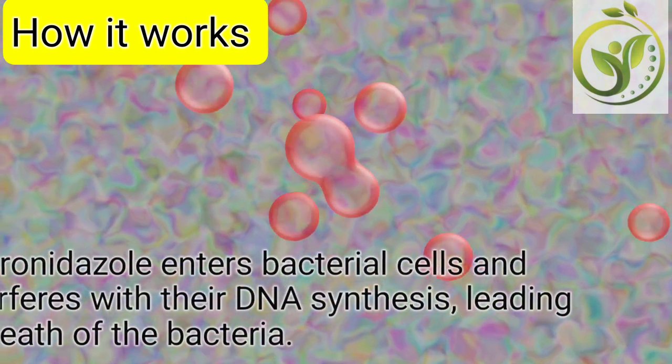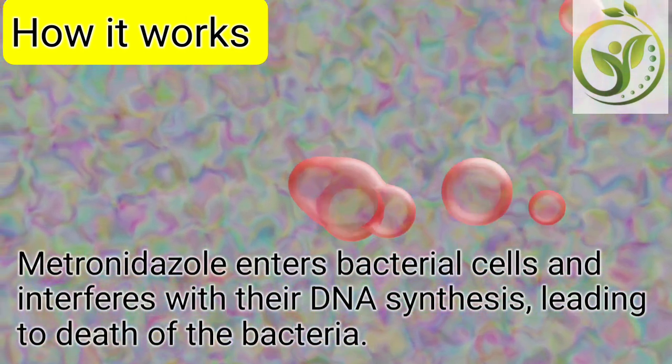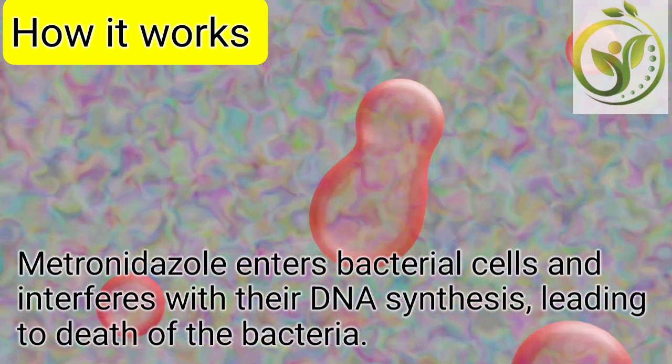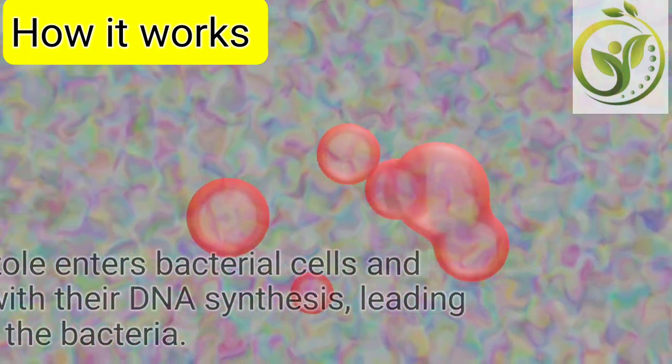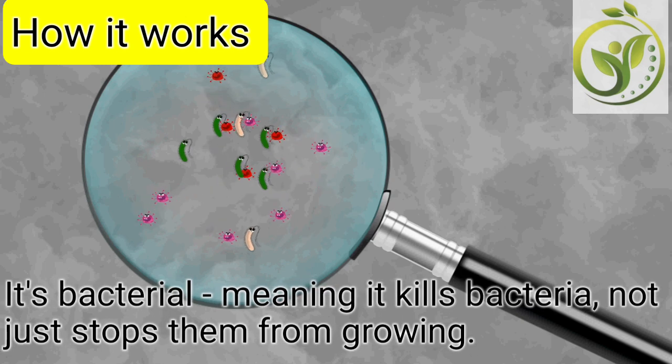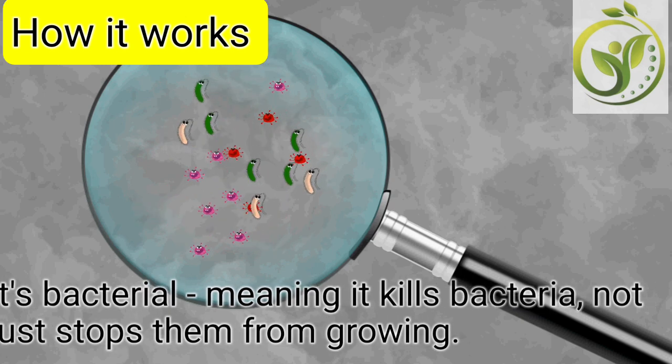Now let's look at how it works. Metronidazole enters bacterial cells and interferes with their DNA synthesis, leading to death of the bacteria. It is bactericidal, meaning it kills bacteria — not just stops them from growing.